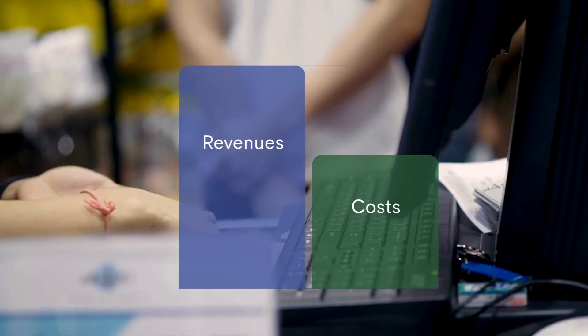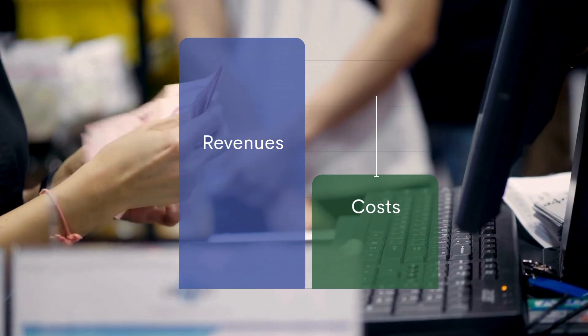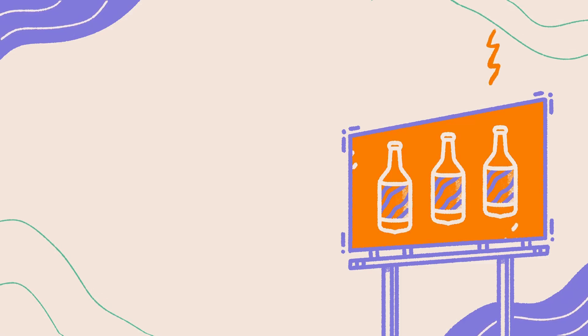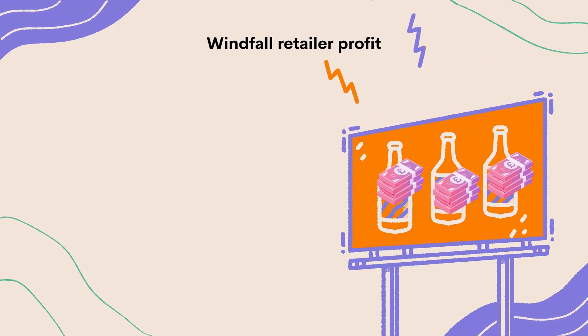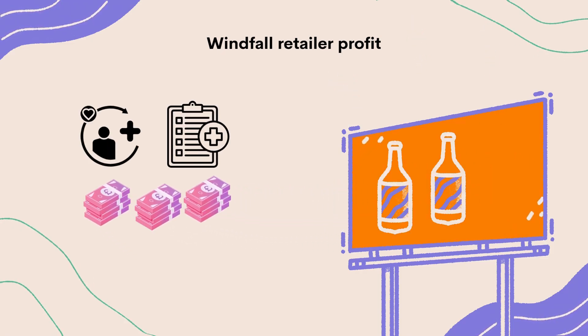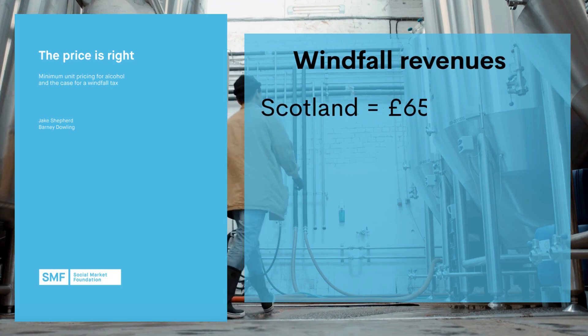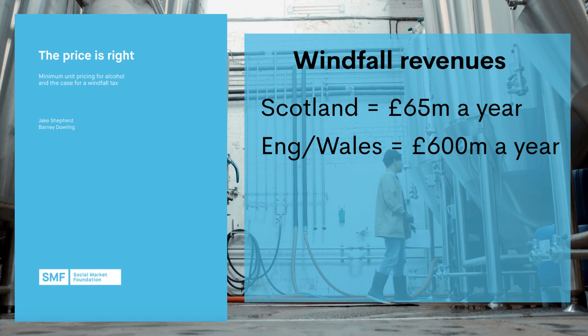MUP reduces alcohol harm, but it also increases retailer profits, because their revenues increase while their costs fall — people buy less alcohol but at higher prices, boosting margins. Meanwhile, Treasury revenues fall since less alcohol is sold and taxed. Some argue this is fine, as MUP saves lives and that's the priority. But others warn that the windfall profit could be reinvested in ways that undermine public health, like more alcohol marketing. The Social Market Foundation estimates that MUP raised off-trade alcohol revenues in Scotland by around £65 million a year, and could generate a £600 million windfall across England and Wales if applied there.